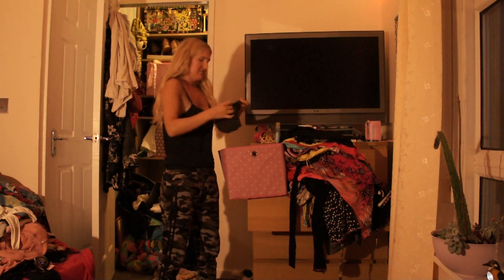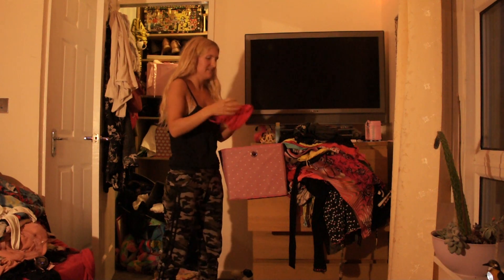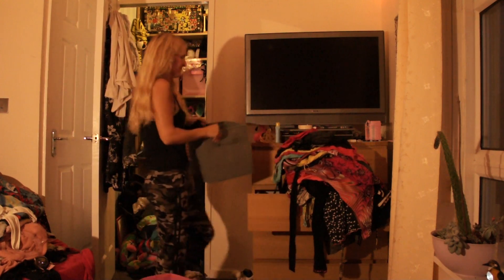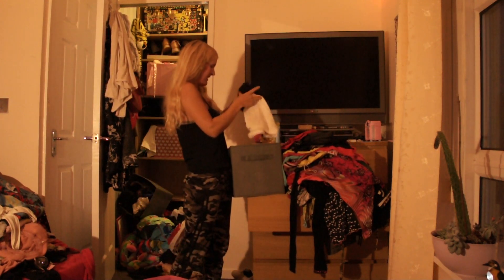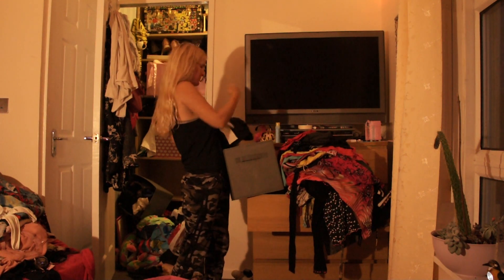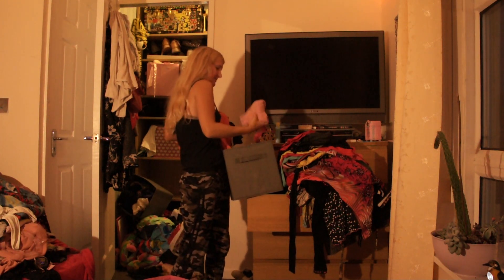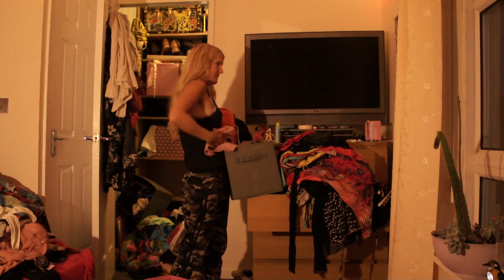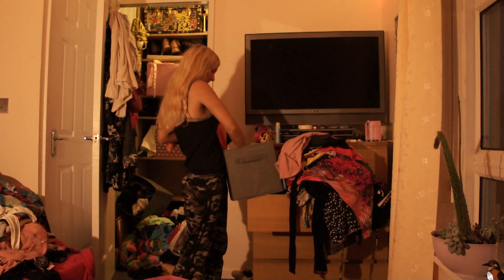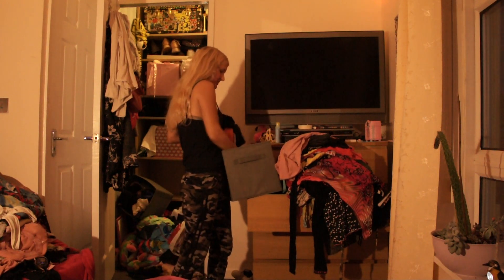One hundred and twenty-four, one hundred and twenty-five, one hundred and twenty-six. Oh there's another one I love — one hundred and twenty-seven. These are some skirts and shorts — I don't know if I should count them since I've mostly been counting tops. Are there any more tops in here? One hundred and thirty-seven, one hundred and thirty-eight — those are shorts, those are leggings.